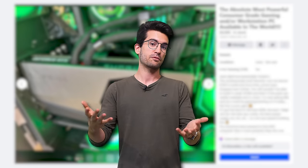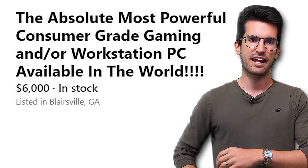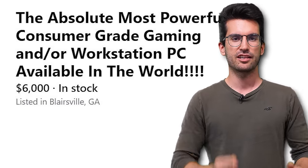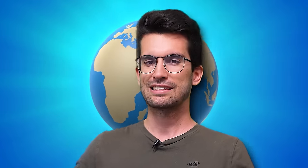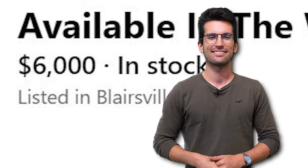That's right, ridiculous gaming PC ads are back, and today we've got a heck of a wild ride for you, actually. The absolute most powerful consumer-grade gaming and/or workstation PC available in the world. $6,000. Stay with me.